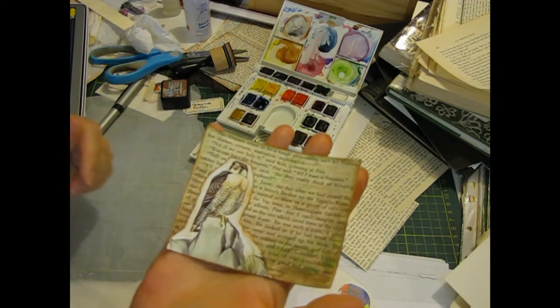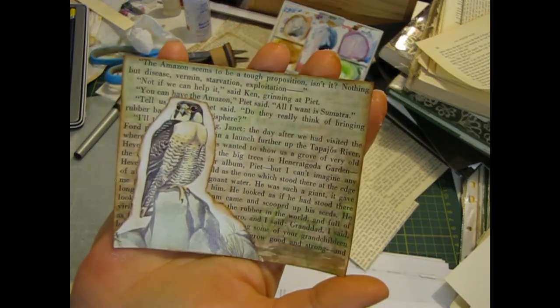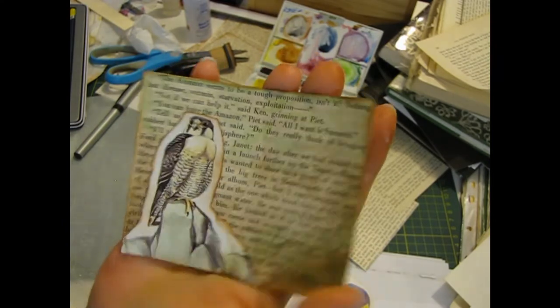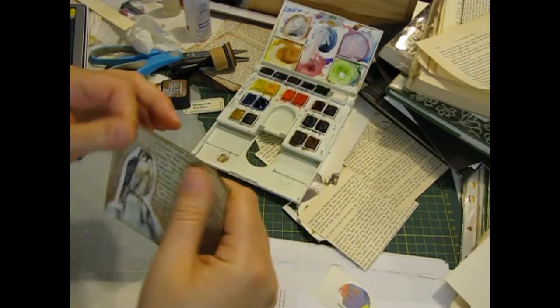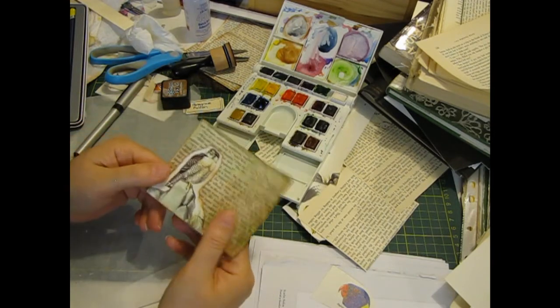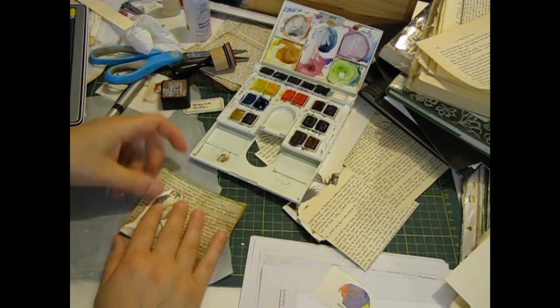So I might leave it as that tonight and find my markers so tomorrow I can do the label and finish it off — and then I'll show you. I shall be on again in a day or two to continue on with this project. Take care everyone, stay safe, look after each other — see you later!